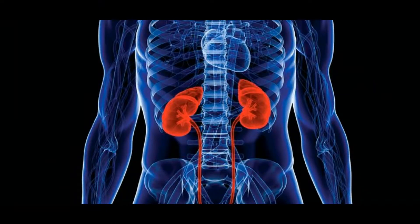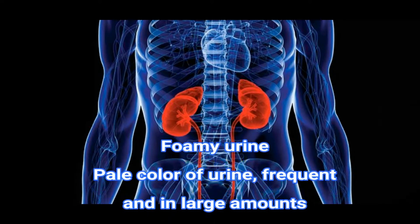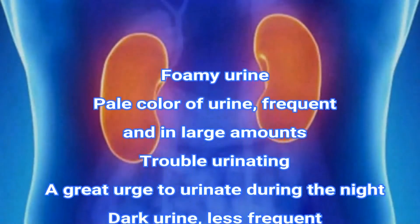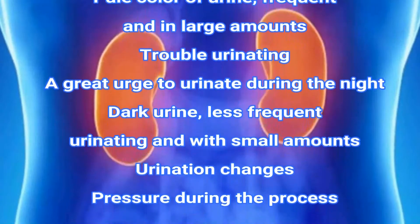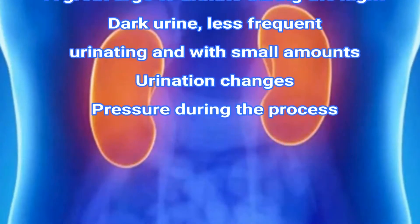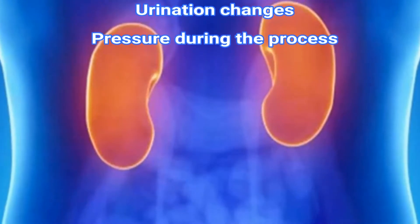Here are some of the most obvious and early signs of kidney damage: foamy urine, pale color of urine, frequent urination in large amounts, a great urge to urinate during the night, dark urine, less frequent urinating with small amounts, changes in urination, and pressure during the process.